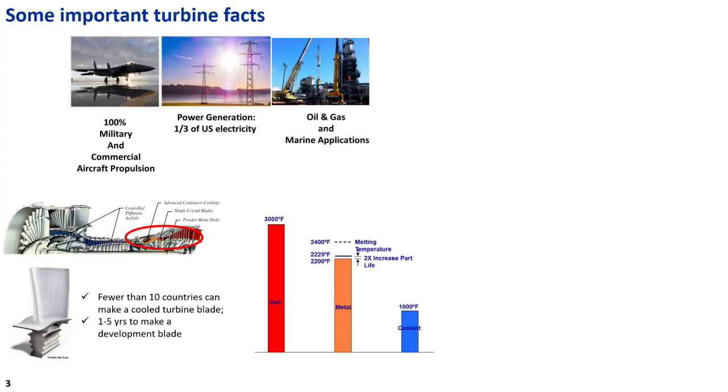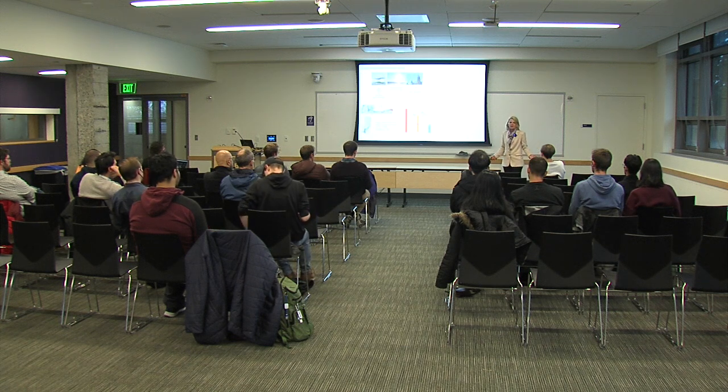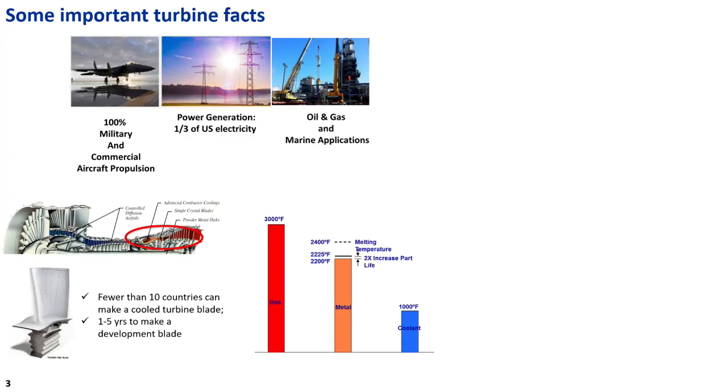It takes one to five years to make a development blade. As a student, if you have a great new idea for cooling or shaping a turbine blade using single-crystal cast methods, you're going to be waiting your entire degree program to get that blade. That's where additive manufacturing — 3D printing — comes in. It's not ready for prime time in an engine, but it's certainly ready for development purposes. To make one good blade in the development phase, you make about 25 bad blades. There are more countries that can make a nuclear weapon than can make a cooled turbine blade — that should give you some sense of how hard this really is.